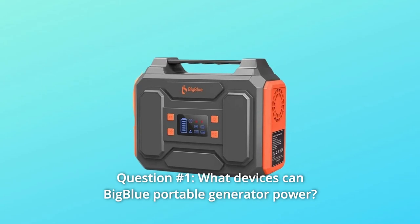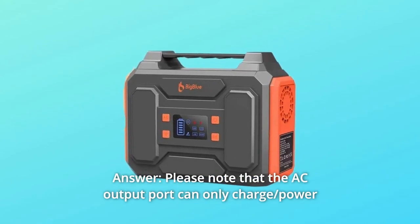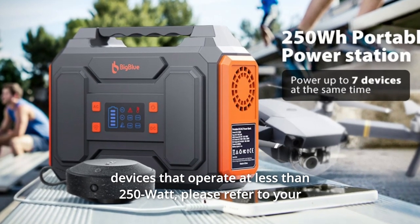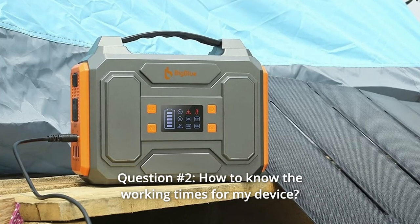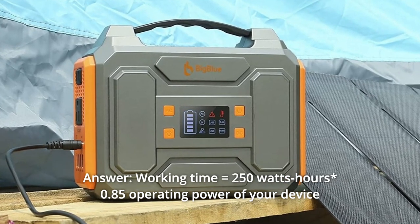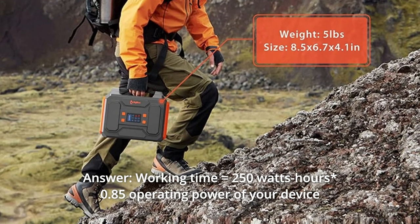Some common questions. Question one: what devices can the Big Blue portable generator power? The AC output port can only charge devices that operate at less than 250 watts — please refer to your device specifications before purchase. Question two: how do you know the working time for your device? Working time equals 250 watt-hours times 0.85, divided by the operating power of your device.